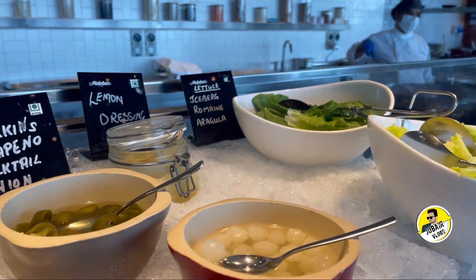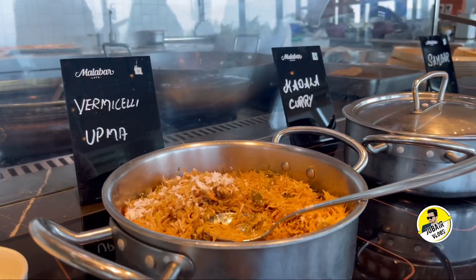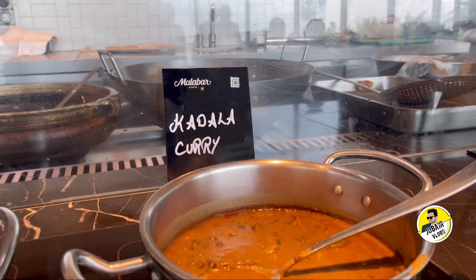It is set for pickles and lettuce. It is set for pineapple and keceri. Pongal, Uppuma, Kadalakariya, Sambar.